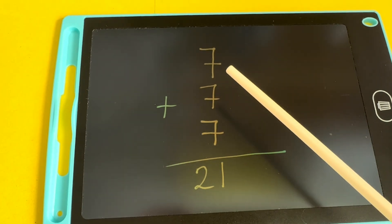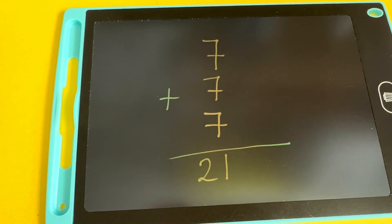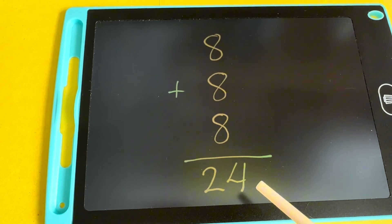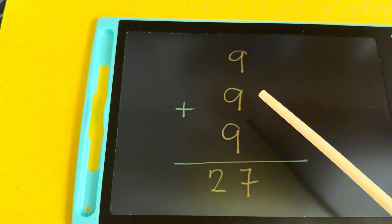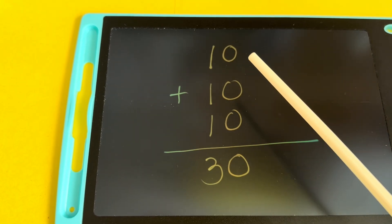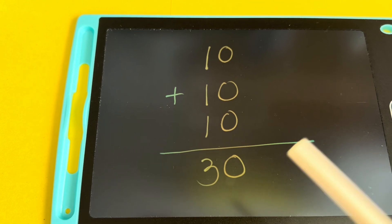7 plus 7 plus 7 is equals to 21. 8 plus 8 plus 8 plus 8 plus 8 is equals to 24. 9 plus 9 plus 9 is equals to 27. And lastly, 10 plus 10 plus 10 plus 10 plus 10 plus another 10 is equals to 30.